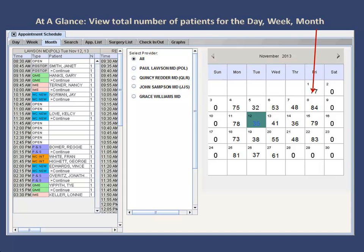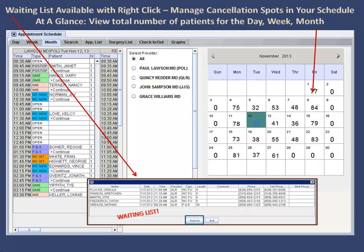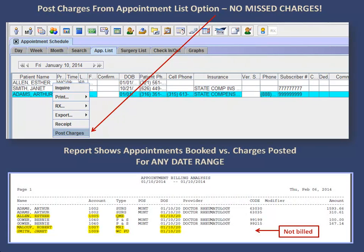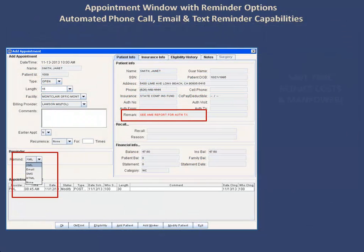You can quickly view the total number of patients for the day, week, month, provider, or location, as well as easily access and manage the appointment waiting list. You can take a step towards no more missed charges with the option to post charges right from the appointment list, as well as view a report to see appointments versus charges posted for any date range. You can also save time and reduce costs, manpower, and no-shows with automated appointment reminders.